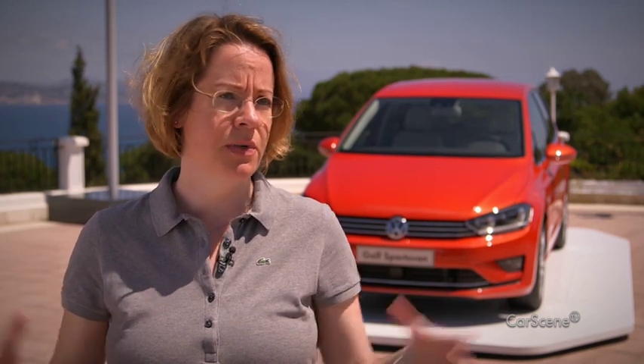The high seat position is special. It's easy to get in and out, and I have a good all-round view. It's just the right car for people who want a bit more room and variability than with the Golf, but who still want a compact car.